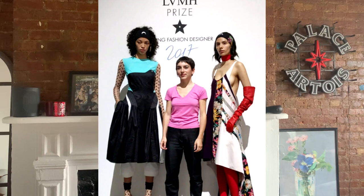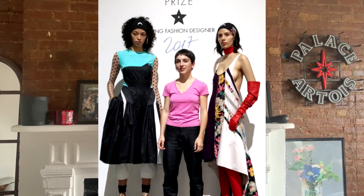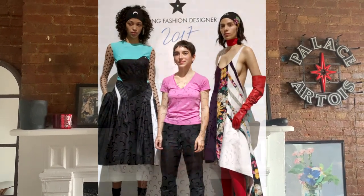Marine Serre — the designer was born in late 1991 and really boomed in 2017 when she won the LVMH Prize for Young Designers, which is a super coveted award. For example, Kid Super and Kang Hyuk, a Korean brand I really like, got second place. Marine Serre is known for upcycling a bunch of things.